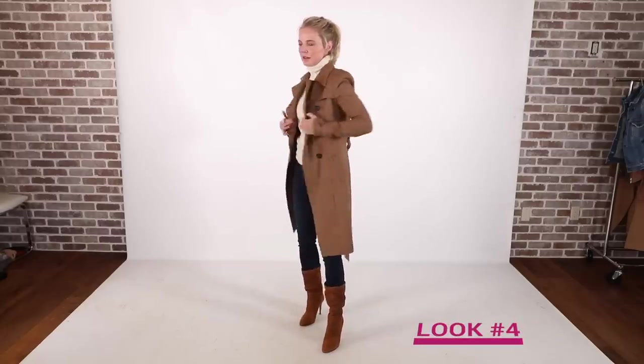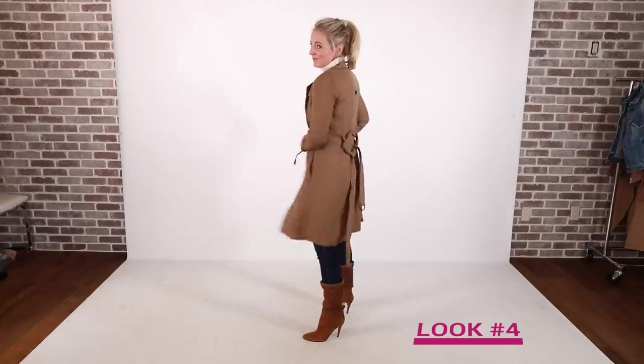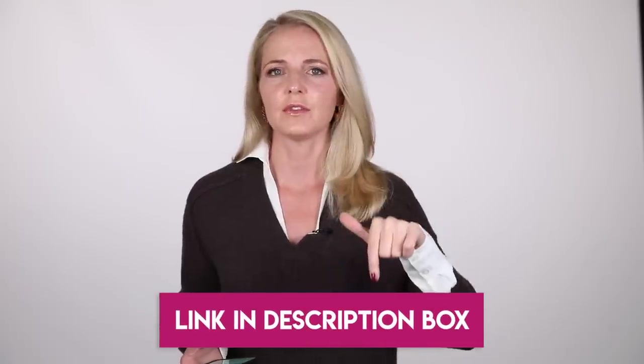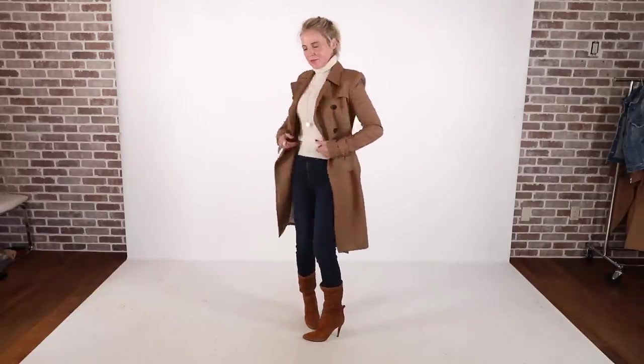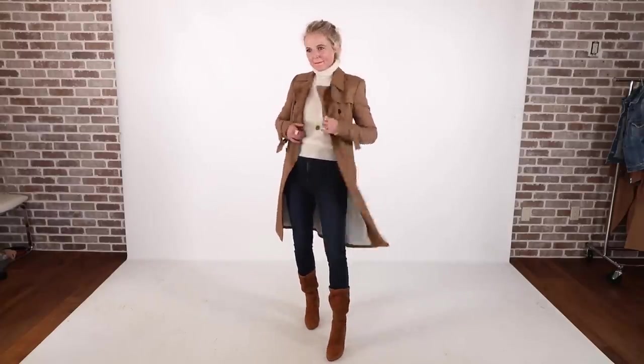The second trench I wanted to show you is by Veronica Beard — I bought it about four years ago and sadly it's no longer available, but you can find very similar trench coats at more accessible price points. J.Crew, Banana Republic, and Nordstrom all have awesome trench coats. I also reviewed the Burberry trench and I'll put a link to that in the description box. This outfit is so chic — that Veronica Beard trench with the same ivory turtleneck with the sheer sleeves from Bloomingdale's, the same dark wash skinny jeans by Express, and those Tamara Mellon boots.